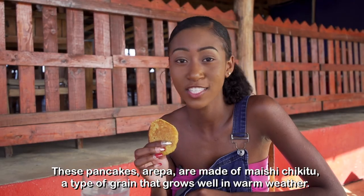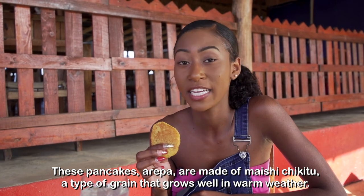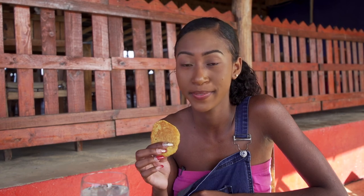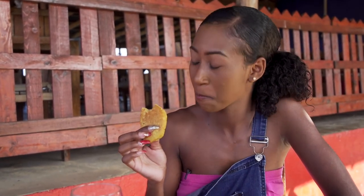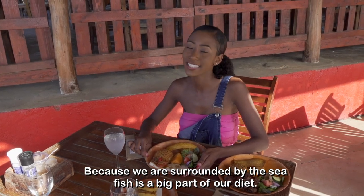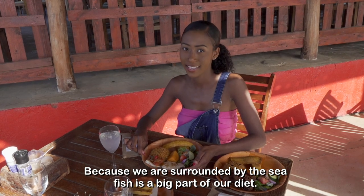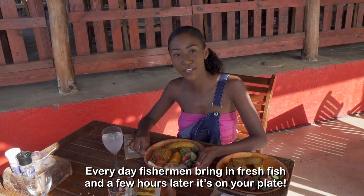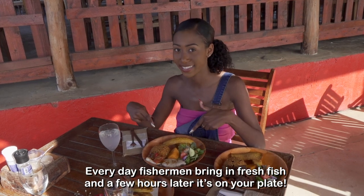These pancakes are made of maesu chiquito, a type of grain that grows well in warm weather. Because we are surrounded by the sea, fish is a big part of our diet. Every day fishermen bring in fresh fish and a few hours later it's on your plate.